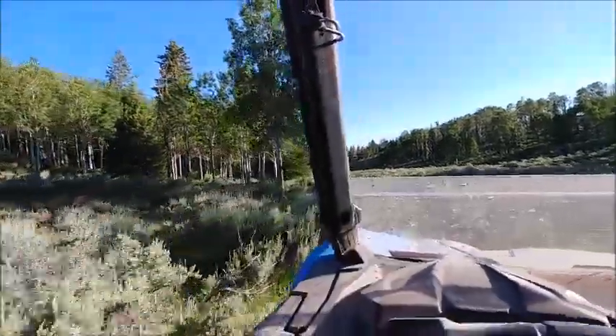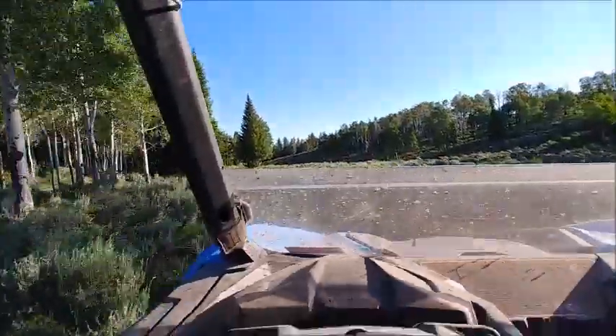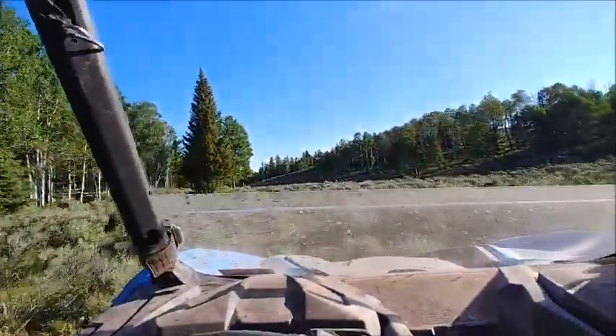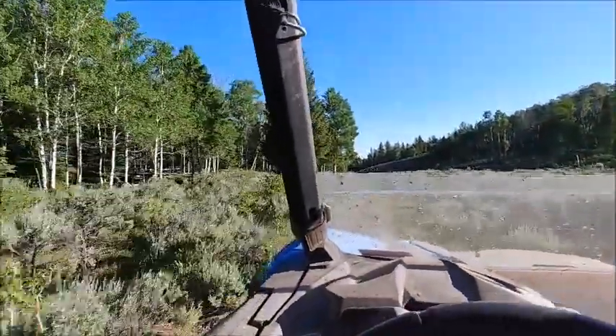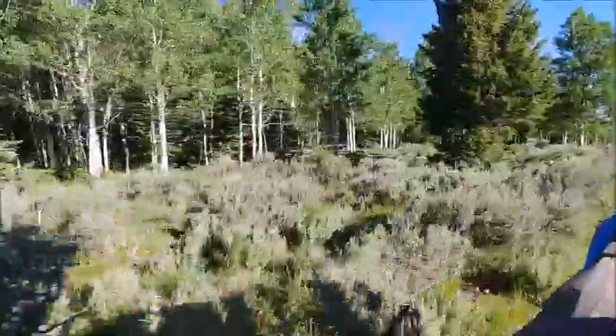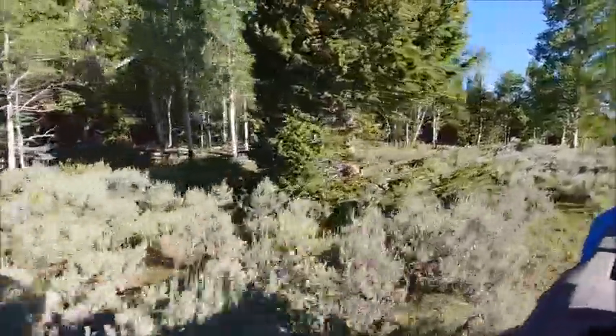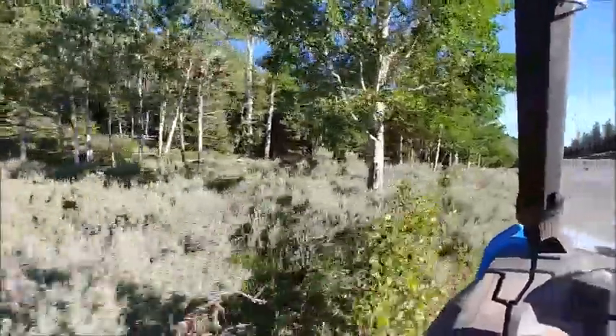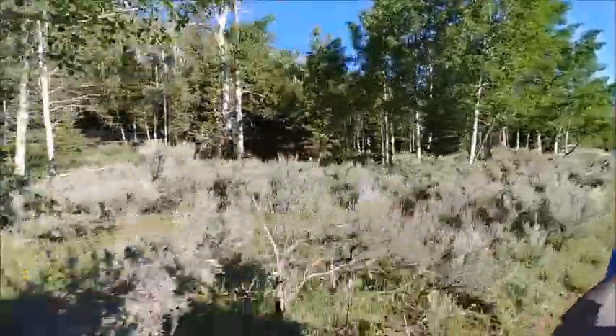You know, I like to get out and set the tripod up and drive by the camera, but I didn't bring the tripod this time. So you get the rider's view, which isn't so bad anyway — this view is pretty decent.